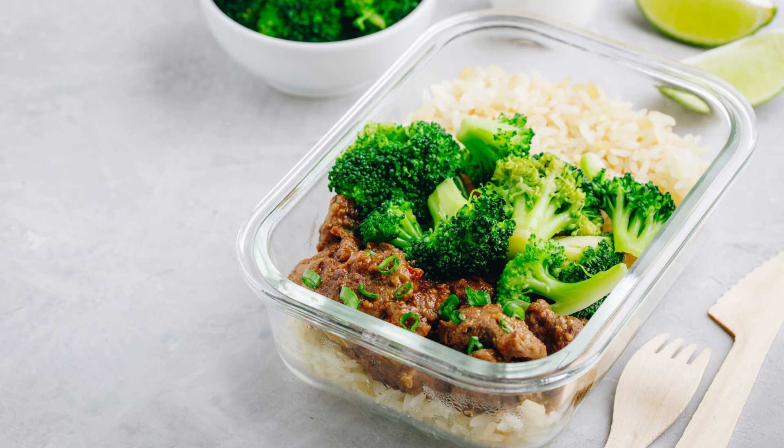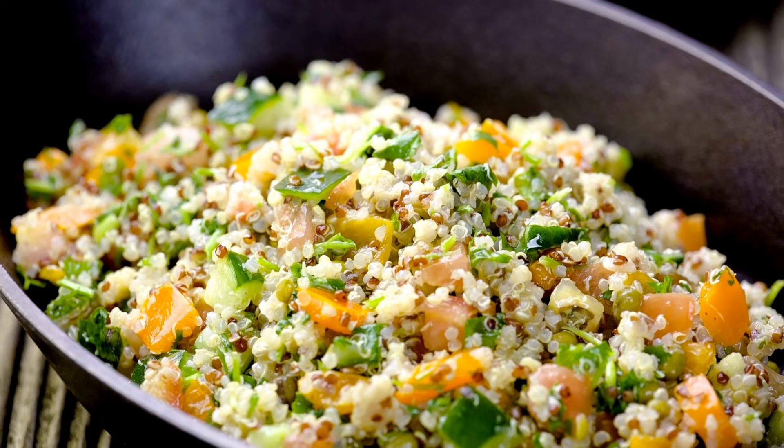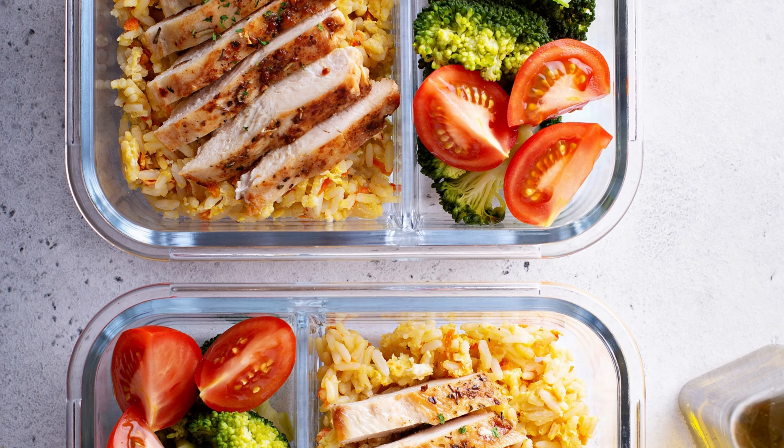1. Quinoa Salad. A quinoa salad with vegetables, fruits, and other fresh ingredients is a great way to prep healthy meals for the week.